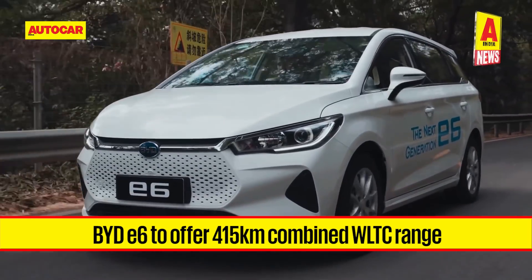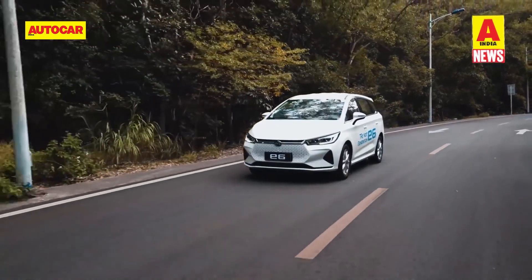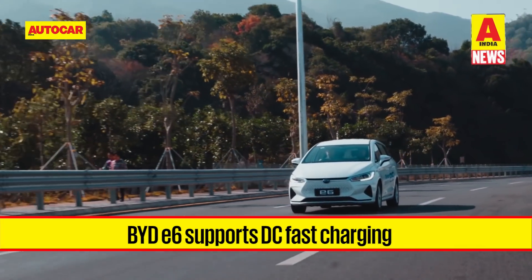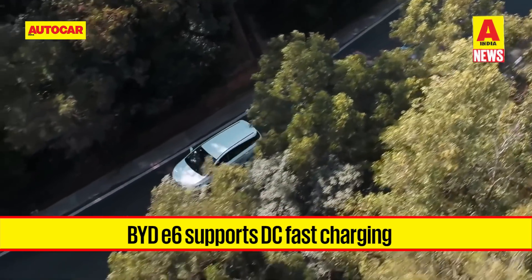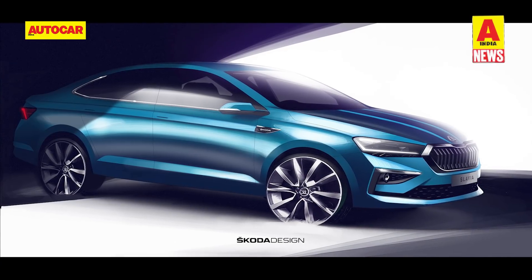Note that WLTC is not to be confused with the more rigorous WLTP test standards. The e6 supports DC fast charging that can charge it from 30 to 80 percent in 35 minutes. BYD India will also bundle a 7 kW AC charger with the MPV for an additional sum of 45,000 rupees.